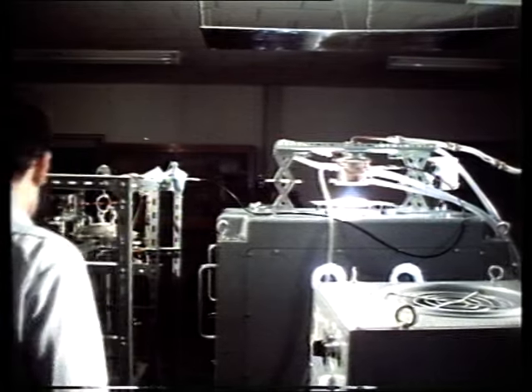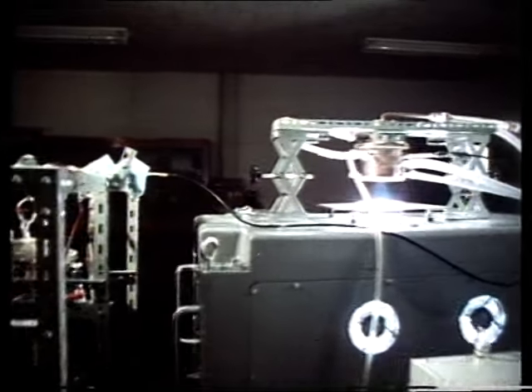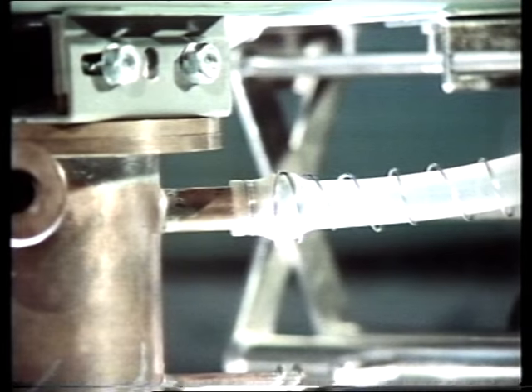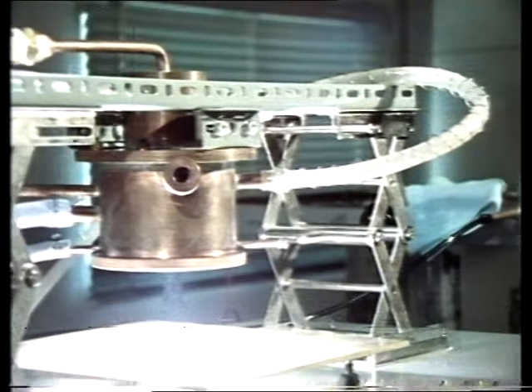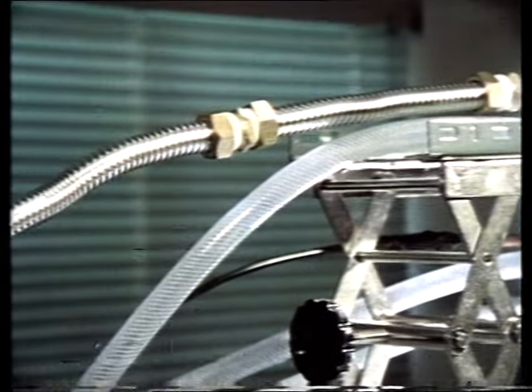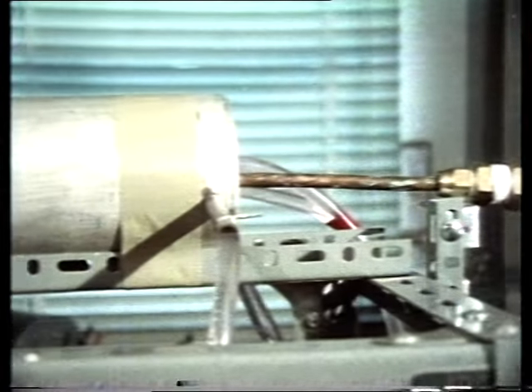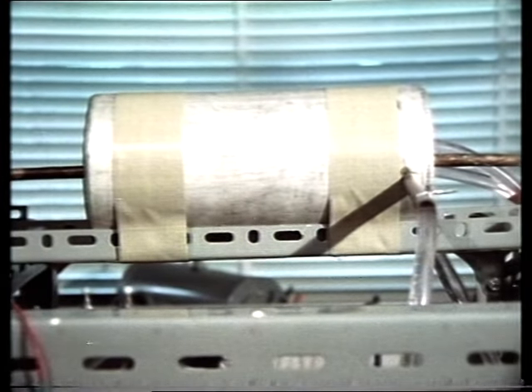Hydrogen is becoming more and more popular as a possible fuel for the future. The Japanese are working on a way to make it from water using intense heat. The oxygen that's also produced is separated from the hydrogen by a second process. At present, the energy is supplied from a powerful arc lamp, but eventually the heat will come from the sun.